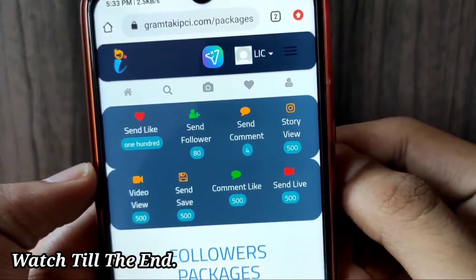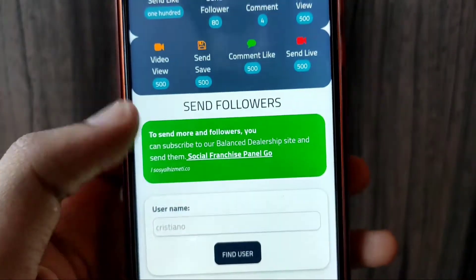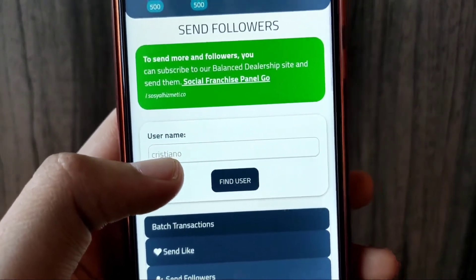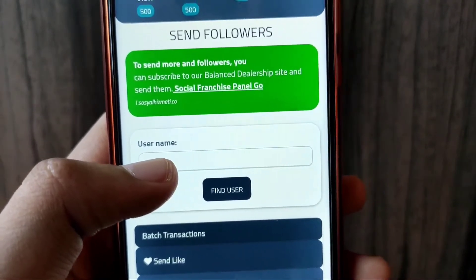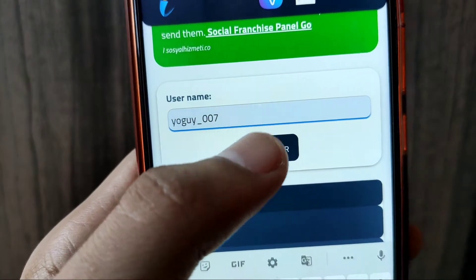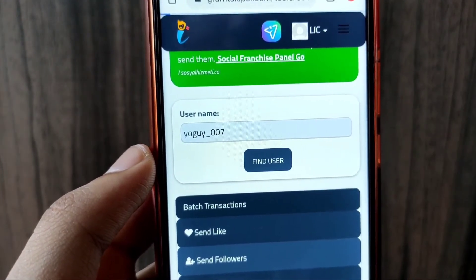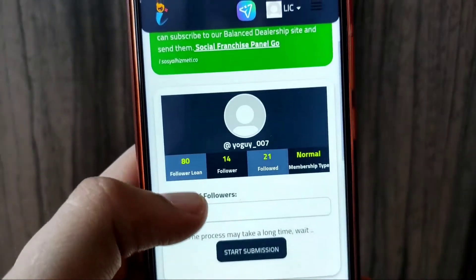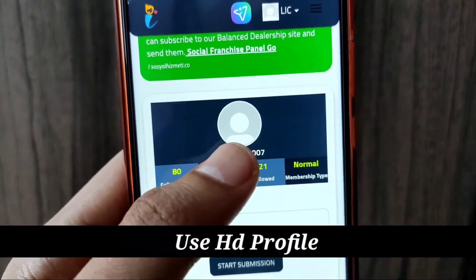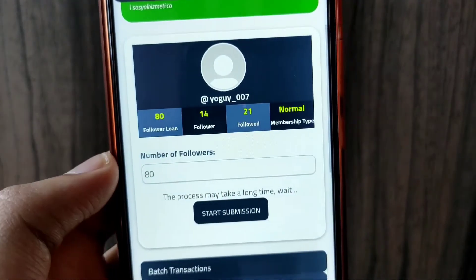So what do you need to do? Click 'Send followers' here. You will need to add your credit and then add followers to your account. As you can see, the more profile activity you have, the more credit you will get.